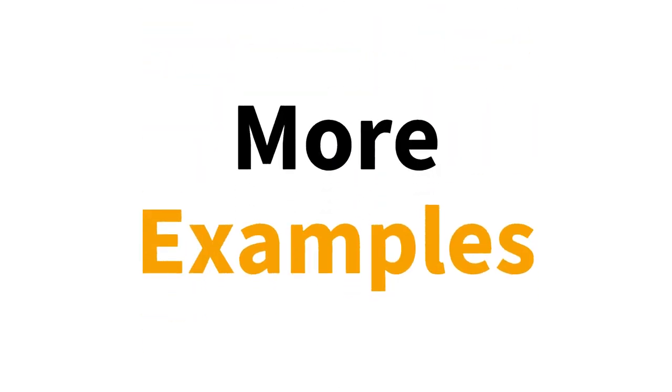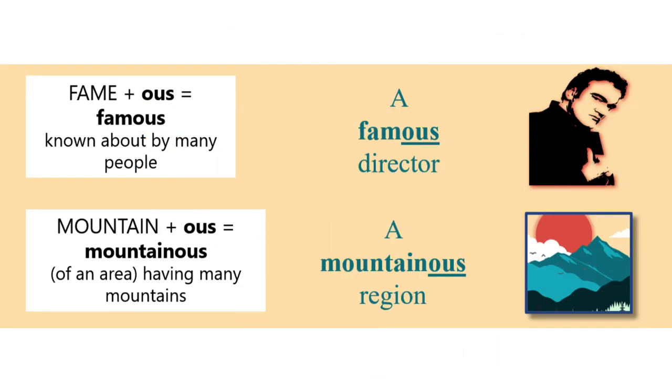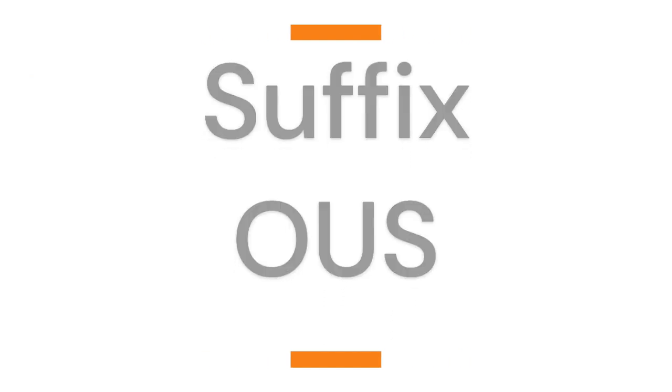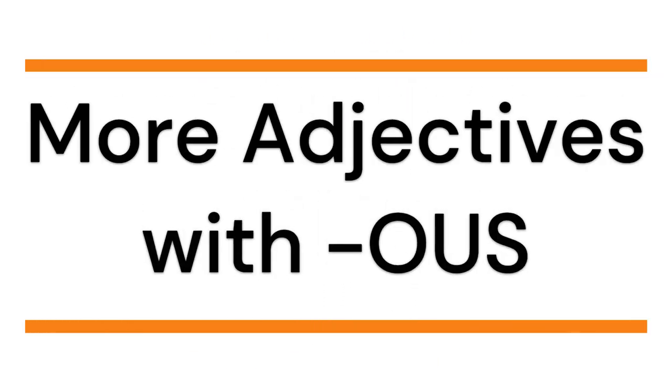More examples: If someone has fame, they are famous. He is a famous director. If some place has many mountains, it is mountainous. It's a mountainous region. Many adjectives that use the suffix OUS have this basic meaning. Here are some more words that become adjectives when you add the suffix OUS.